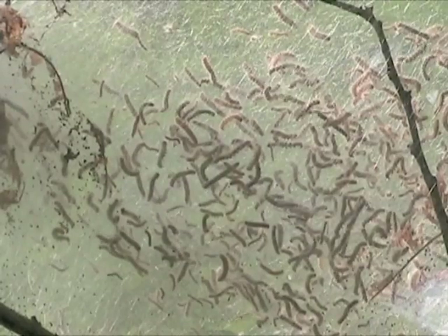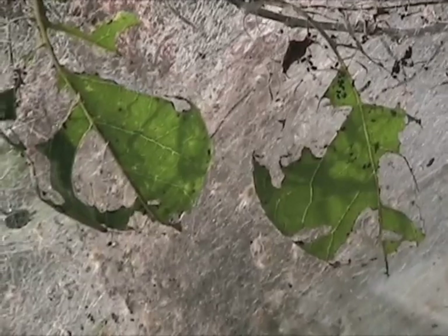Webworms live in colonies and produce dense mats of silk around the leaves they eat. Caterpillars live and feed within this web, enjoying its unique protection as they dine.